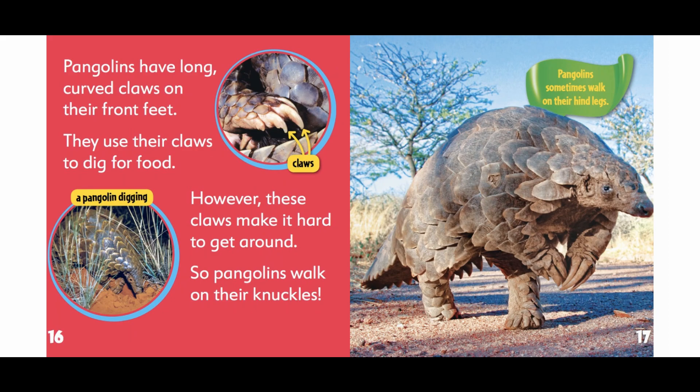Pangolins have long curved claws on their front feet. They use their claws to dig for food. However, these claws make it hard to get around, so pangolins walk on their knuckles.